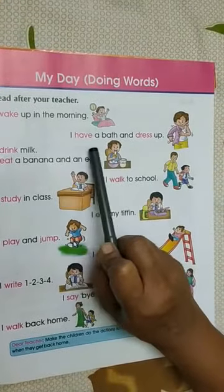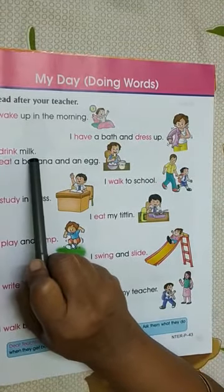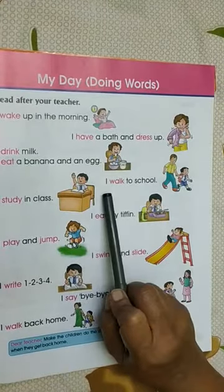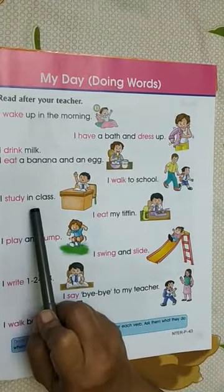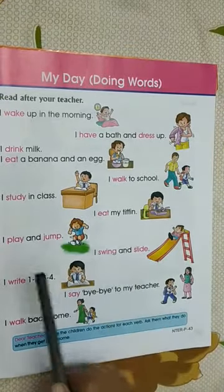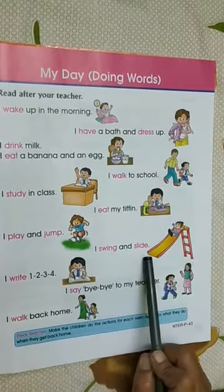I have a bath and dress up. I drink milk. I eat a banana and an egg. I walk to school. I study in class. I eat my tiffin. I play and jump. I swing and slide.